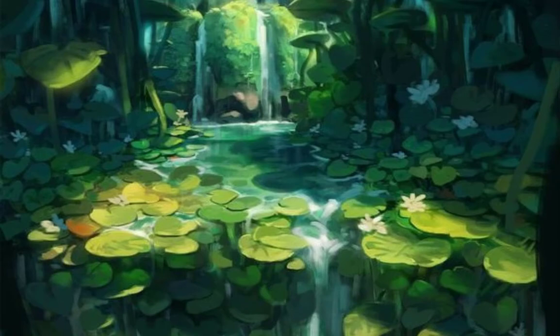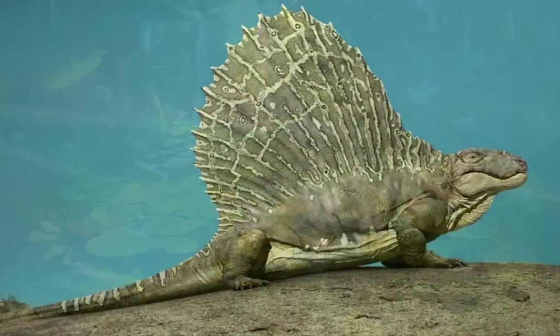Hello everyone, I'm Dinosaur Boy and today I'm gonna talk about Dimetrodon.